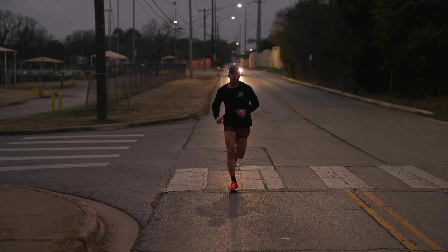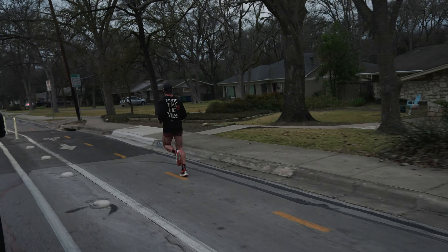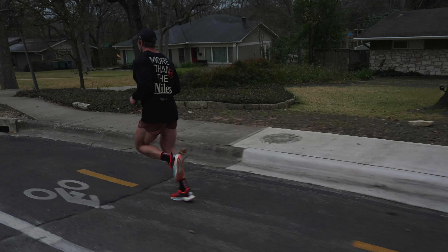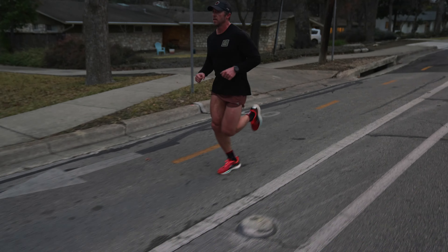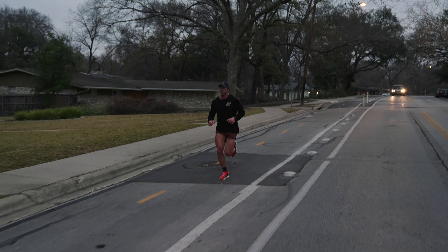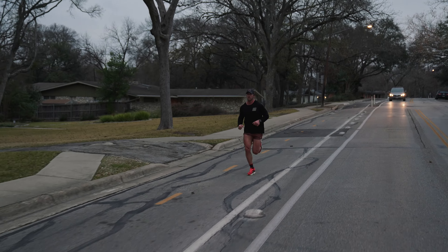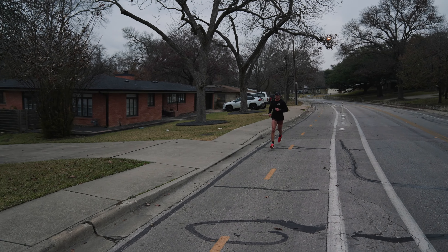There are tests you can do — you can do a blood lactate test to establish that, or there are formulas. I like using perceived effort and that 30-minute timeframe as I'm running it and what it feels like. One gauge I can feel if I'm running too hard is I can feel all the lactic acid building up in my legs and a lot of fatigue, so I'll pull back a little bit.